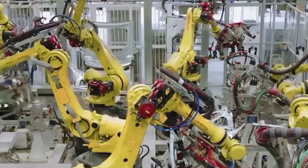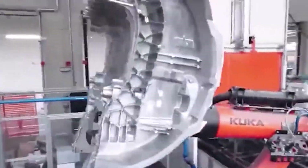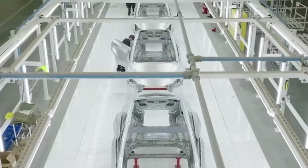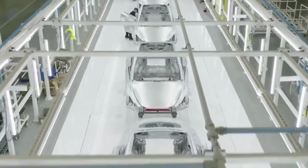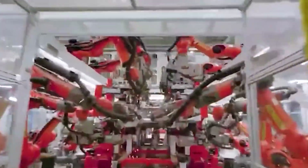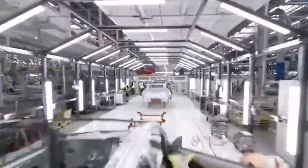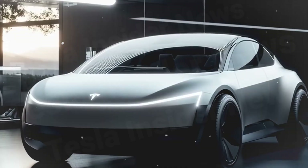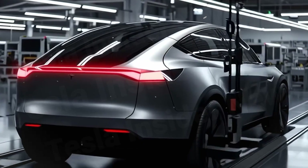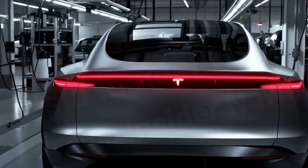Instead of welding thousands of small parts, this massive machine can cast the entire vehicle frame as a single piece in just seconds. That cuts production costs by 30–40% while making the chassis stronger and safer. Some worry a one-piece frame could be harder to repair after an accident, and that's a valid concern. Many experts believe Tesla will offer modular replacement sections or optimized insurance solutions to give buyers peace of mind before the Model 2 hits the market.